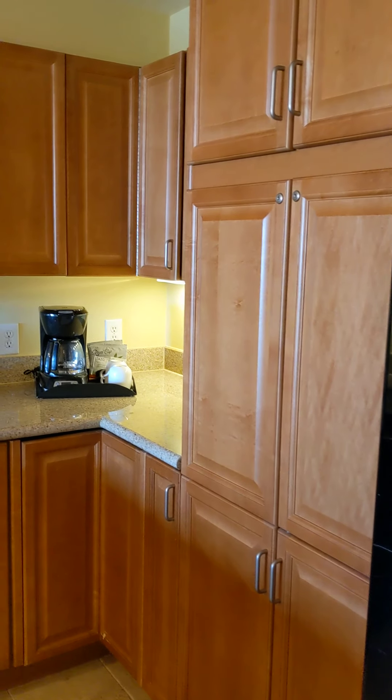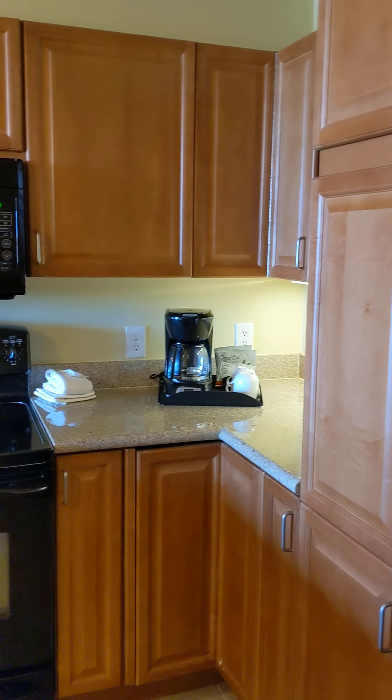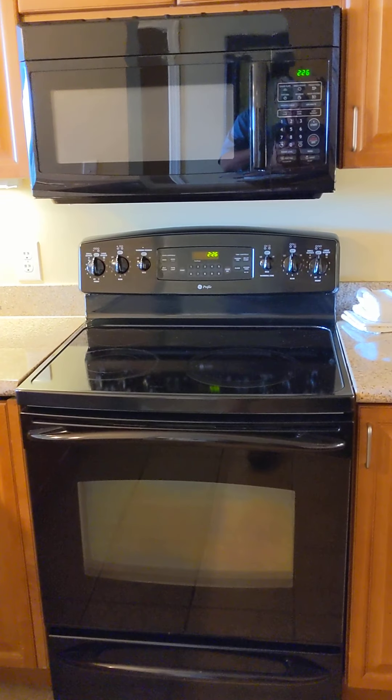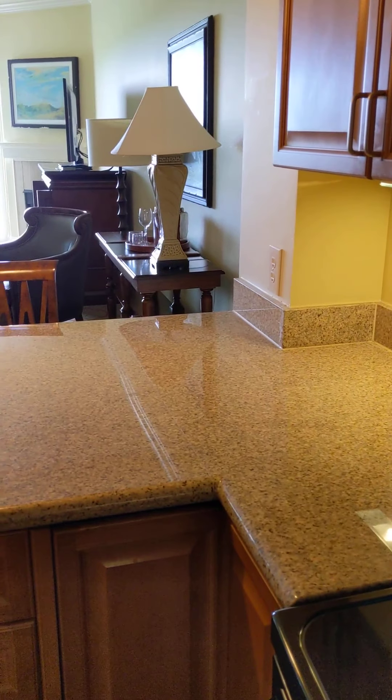Black appliances throughout the kitchen. There are locked cabinets — I'm assuming they're owner's cabinets. Stove and microwave. Under cabinet lighting.